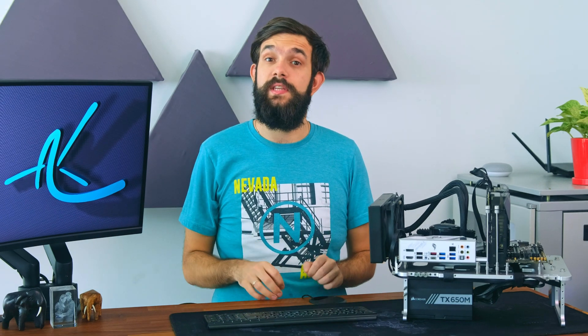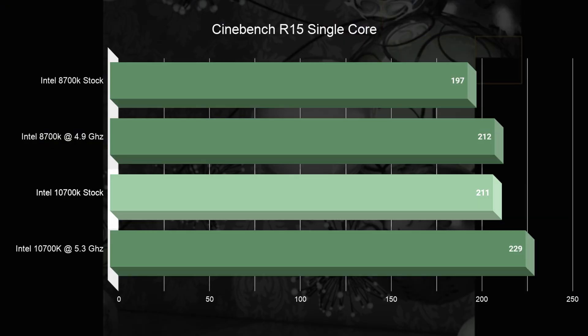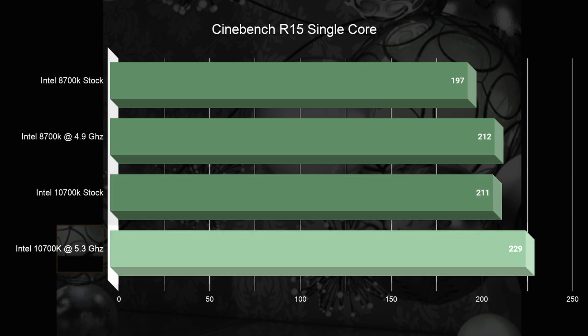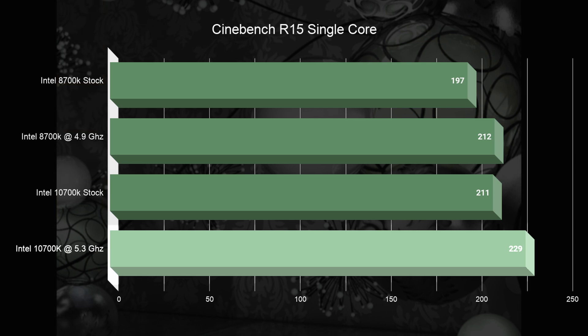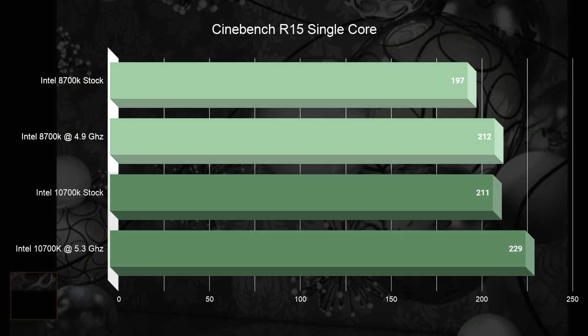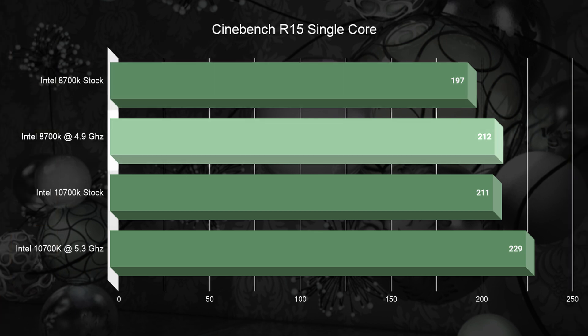To start off, let's jump into Cinebench R15. Here we can see the 10700K immediately breaking the 200-point barrier for single-thread applications, and an overclock pushing it further to 229, which is really impressive. At the same time, the 8700K is not that far behind — in fact, overclocked, it matches the 10700K at stock.